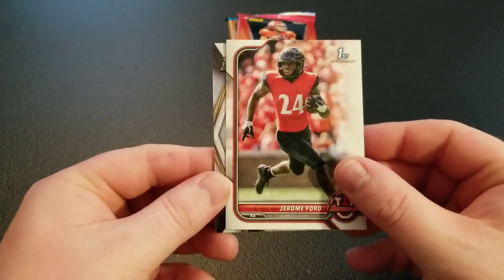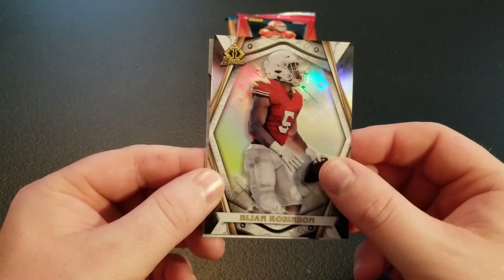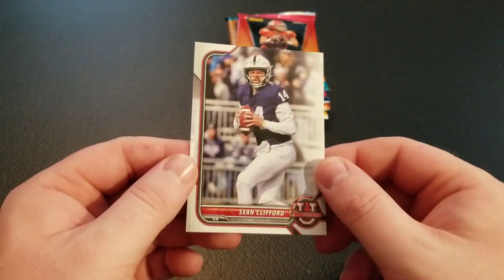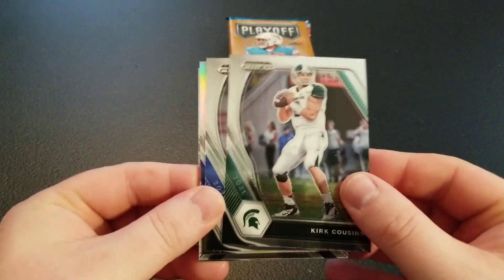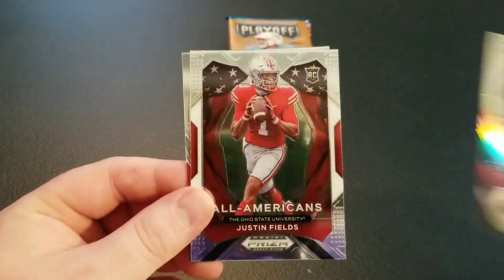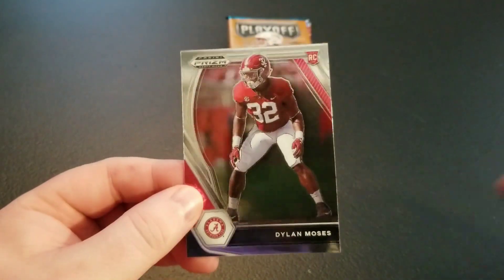Got Jerome Ford first, then Bijan Robinson — that's a super thick card — and Sean Clifford. Only three cards out of Bowman University. Moving to 2021 Prism Draft: Kirk Cousins, Antonio Gibson, Miles Sanders silver, Justin Fields All-Americans — nice card — and Dylan Moses.